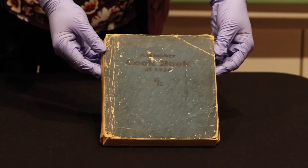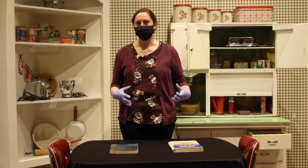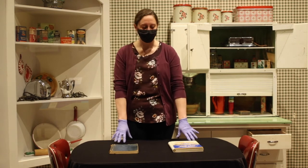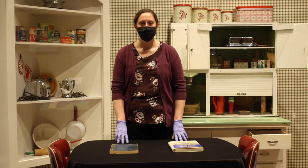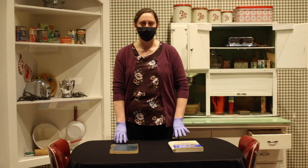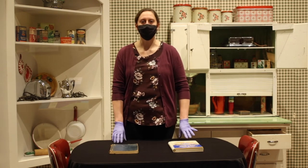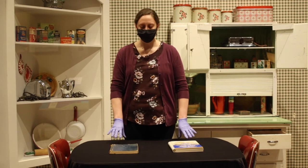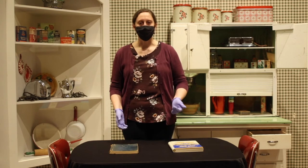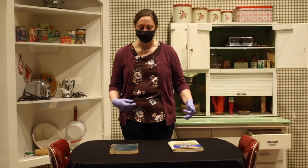These two cookbooks really illustrate that cooking was part of what women were expected to do in the women's sphere. They drive that home both by addressing women specifically in the books and also mentioning that women were the ones who would be doing the purchasing as well as the cooking. Both of these have dedications that really reinforce those stereotypes and are kind of powerful to hear about now.